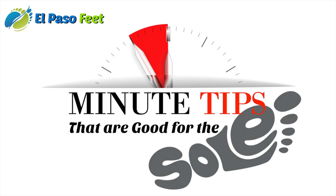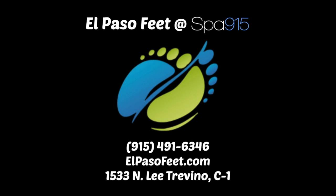This is Dr. Williams from El Paso Feet and this has been another minute tip that's good for your soul.